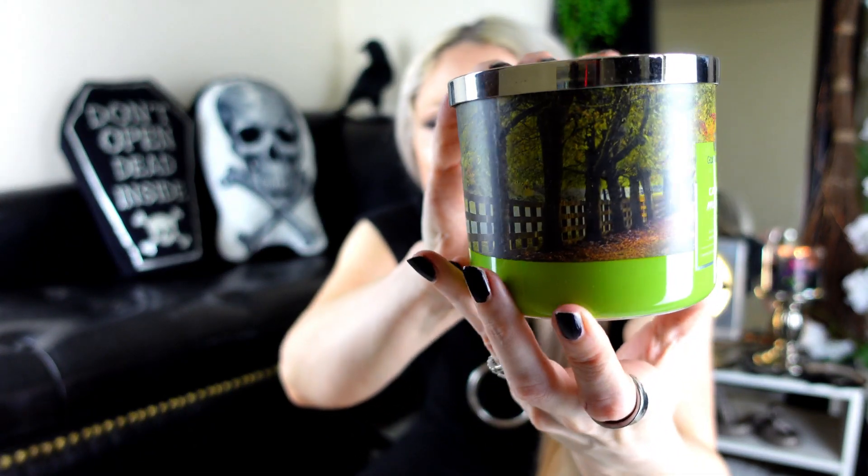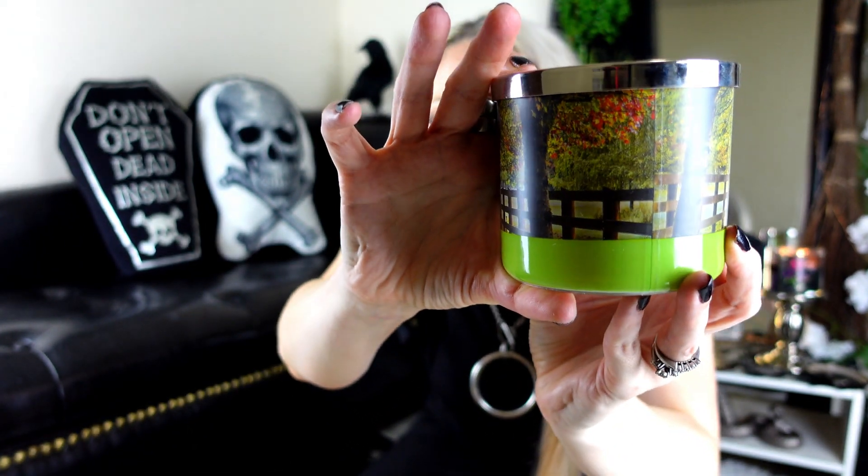Next candle we have Caramel Apple Lane. The packaging is a wraparound with a tree line going down the road. You can definitely smell the apple in this. Smells like it's going to be a pretty strong candle. Reminds me of the apple cheesecake candle from Goose Creek — that one was very strong, so if you want something in that vein, go for that one. White wax, medium wick, soft smell — it could be strong. Time will tell. So that is Caramel Apple Lane.